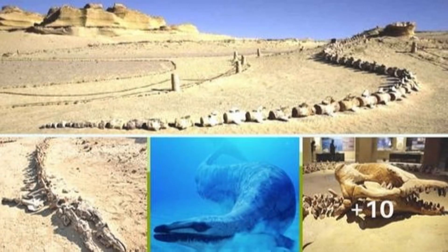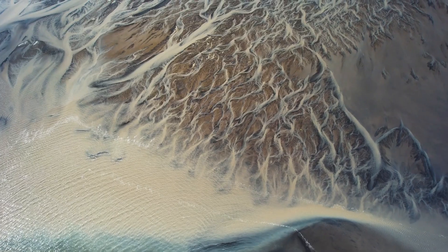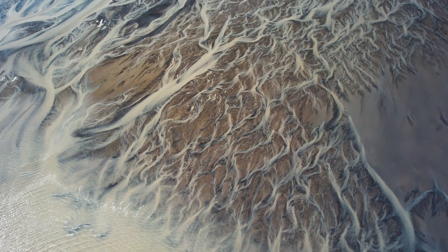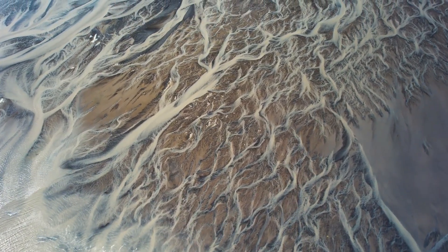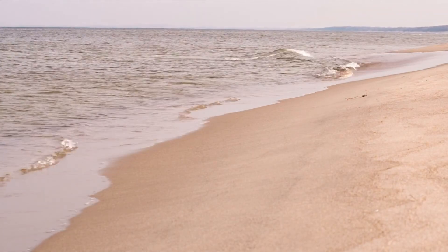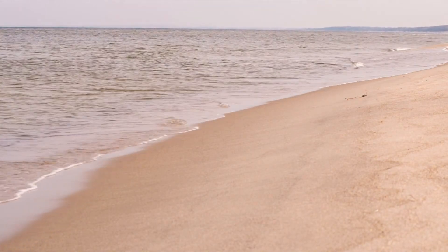The discovery of this remarkable fossil in the dry sands of Egypt's Sahara Desert is both surprising and significant. Millions of years ago, this desert was submerged under a vast prehistoric ocean. Sea levels fell and the land rose; the ocean receded, leaving behind a treasure trove of fossils hidden beneath layers of sediment. Today, these remnants provide invaluable clues to the marine ecosystems that once thrived in this now-arid region.